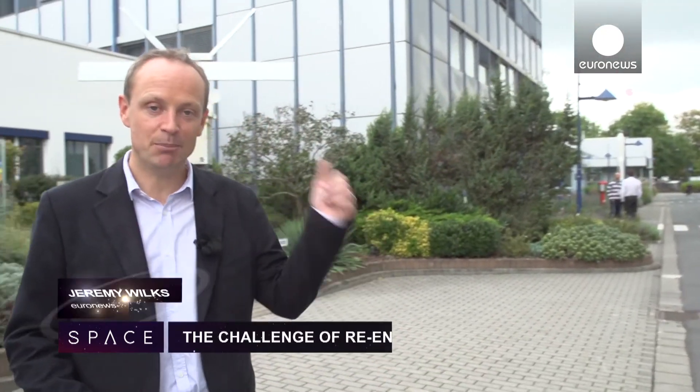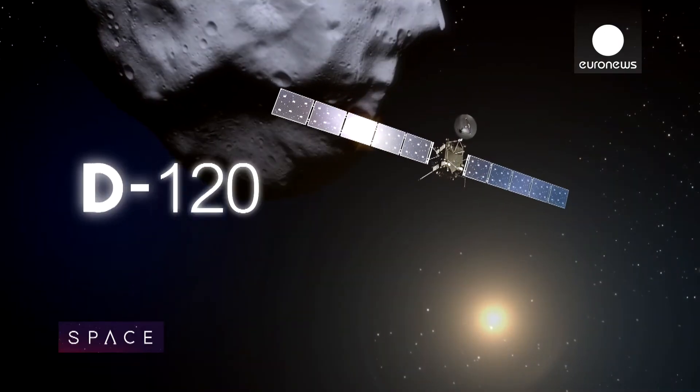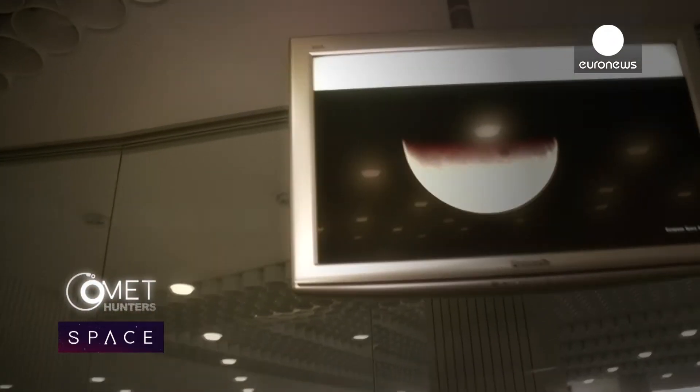We're at the European Space Operations Centre in Germany, and behind me in that building the team are controlling the Rosetta spacecraft. These are tense times for the comet hunters as they run through simulations of the landing sequence when Philae leaves the mothership Rosetta and flies down to the comet.